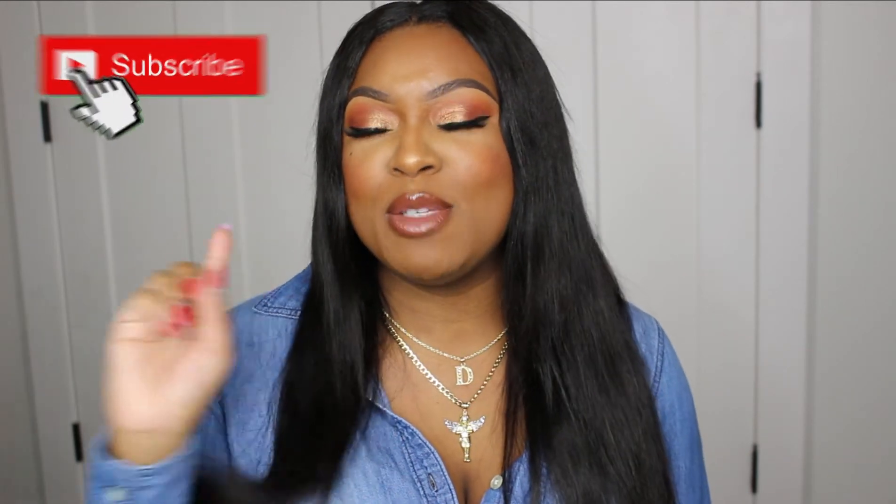What's up babes, welcome back to my channel! My name is Angel, and in today's video I'm going to be showing you guys how I got this beautiful makeup look right here. If you are not already an Angel Babe, go ahead and smash that subscribe button and hit that notification bell so you won't miss any more of my uploads.